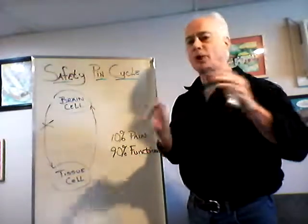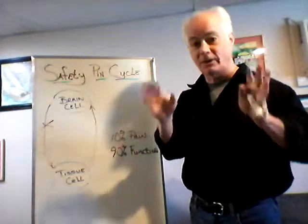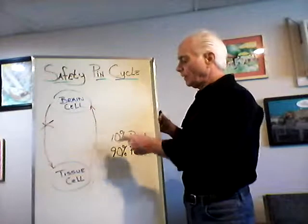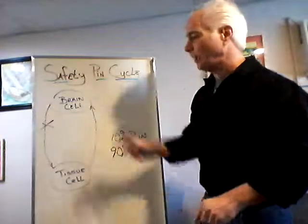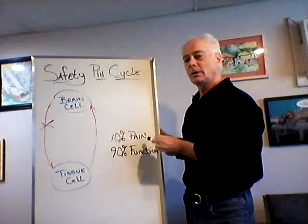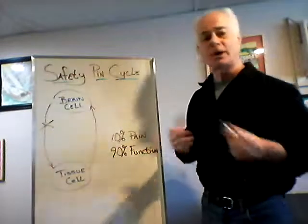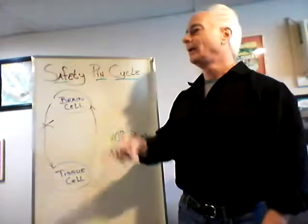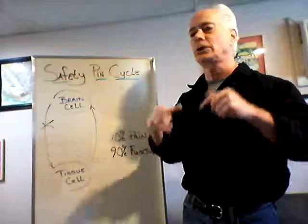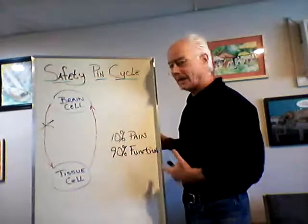Almost all patients coming to see me have some sort of pain — back pain, neck pain, sciatica, headaches. But really only 10% of the nerve fibers that come out of your brain and spine are responsible for pain. 90% of the nerve fibers are responsible for the function of your body — those tissue cells. The 90% control your digestion, immune function, endocrine function, cardiac function, and all the functions necessary to keep you alive on a second-by-second basis.